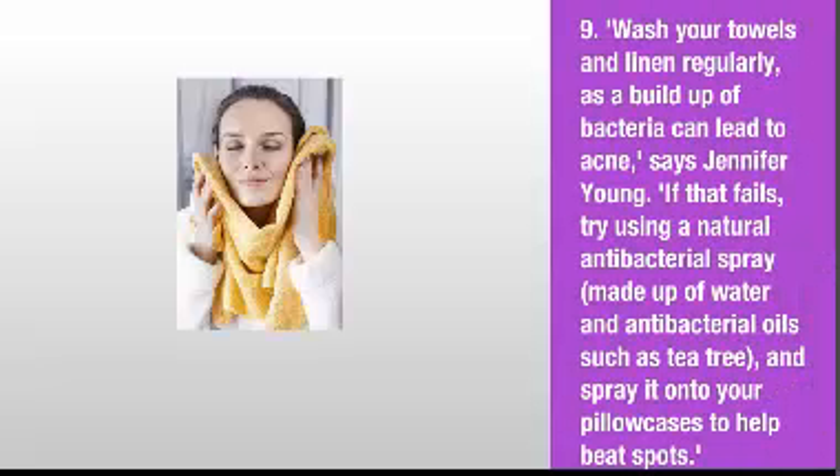9. Wash your towels and linen regularly, as a build-up of bacteria can lead to acne, says Jennifer Young. If that fails, try using a natural antibacterial spray, made up of water and antibacterial oils such as tea tree, and spray it onto your pillowcases to help beat spots.